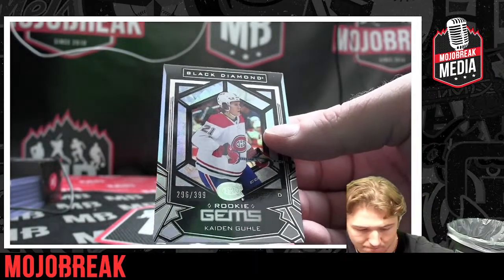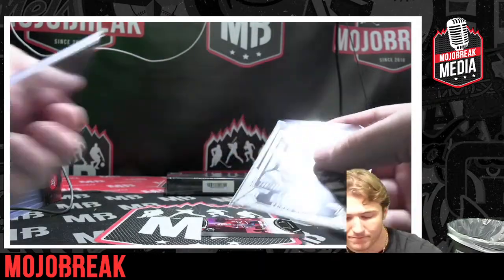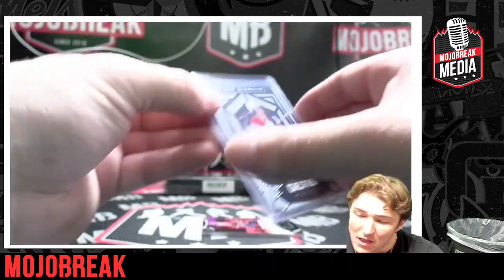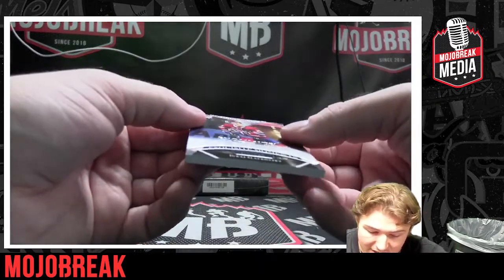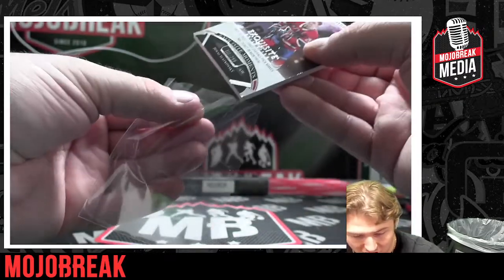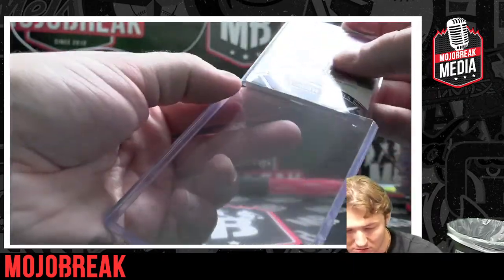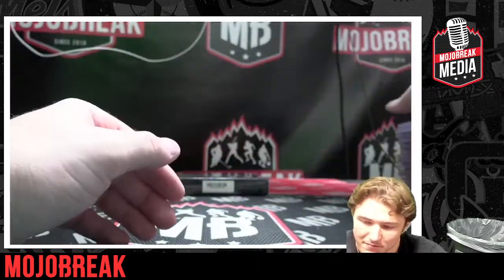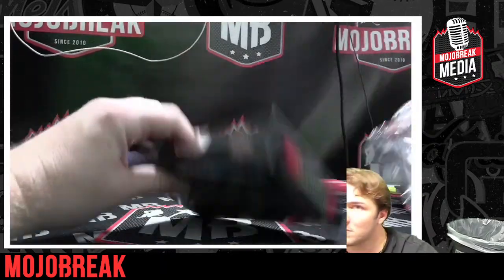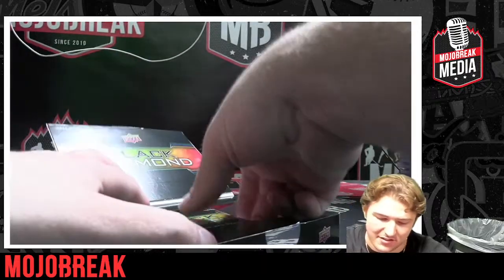Diamond Mine Relic — sheesh, that's a sick looking card! Next up, another one for Montreal — Caden Ghoul, Black Diamond. And another Upper Deck Exquisite — that's going to be Juraj Slafkovský again, Exquisite Collection, first overall pick making his debut in Montreal. Congratulations again! Last box, Mojo — here we go!